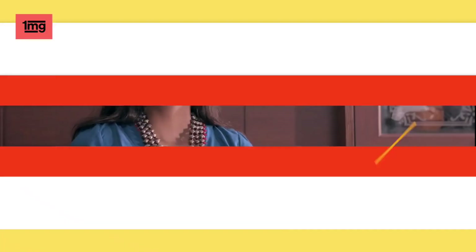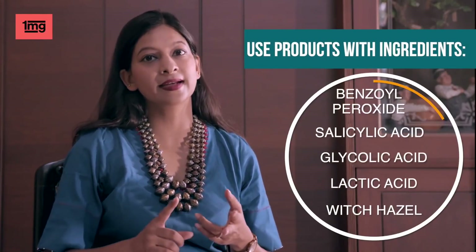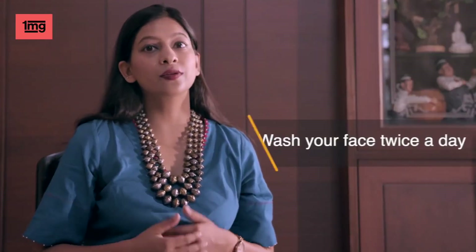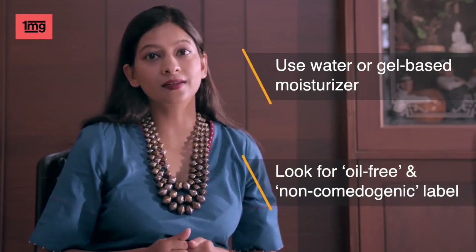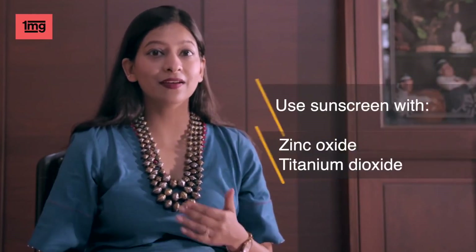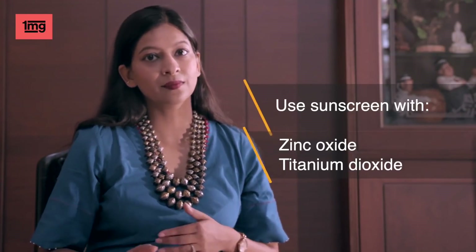Skincare for oily skin: use any foaming cleanser. Look for ingredients like benzoyl peroxide, salicylic acid, glycolic acid, lactic acid and witch hazel. You can wash your face twice a day. For moisturizing, use any water or gel based moisturizer. When choosing skincare products, look for oil free or non-comedogenic labels. Use physical sunscreen with zinc oxide and titanium dioxide ingredients, because they are matte finished and suitable for oily skin.